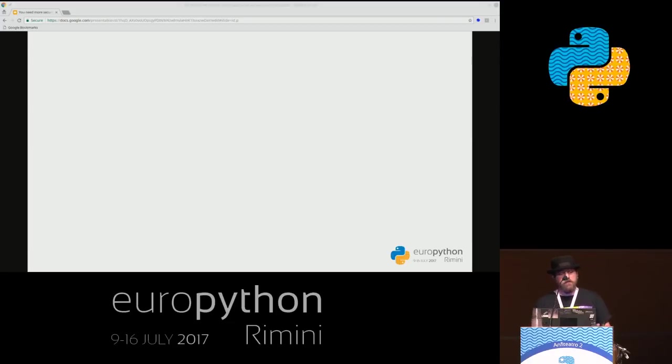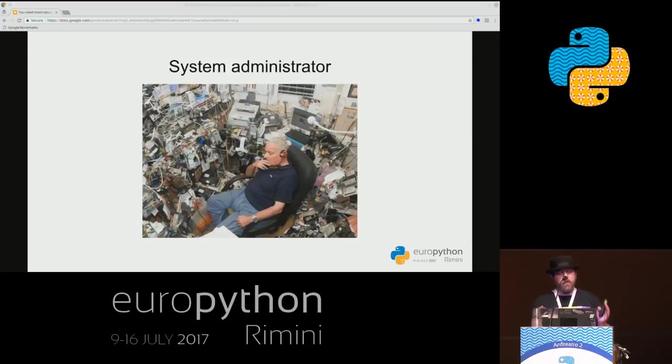For the more obscure roles, we have the system administrator. Whether you're running a hosted service, delivering the application to your users, or just keeping the infrastructure up and running, you're going to need someone with systems knowledge. What does a system administrator want? As a system administrator, I can answer this: we want a free weekend, no work, and maybe a beer. For that to happen, the application has to be easily installable and must not crash, or must survive a catastrophe or an attack. If it doesn't, we have an unhappy sysadmin.